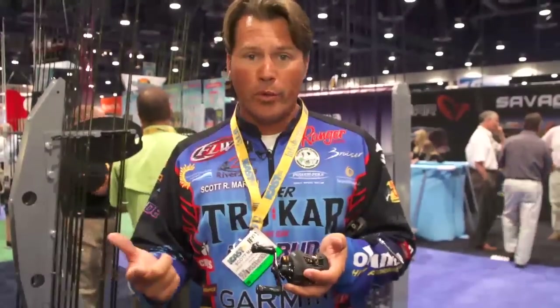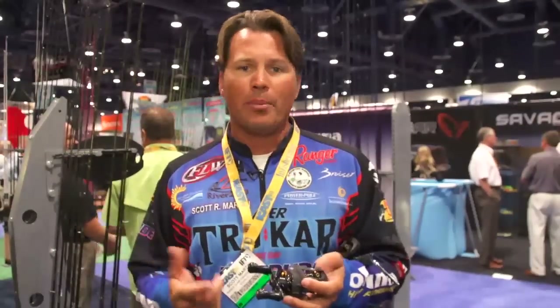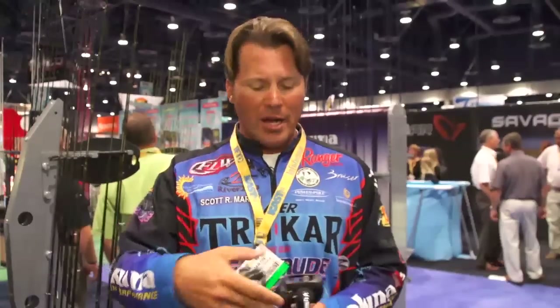It's fast at 7.3 to 1, and they also have a 5.4 to 1 for your crankbait rods. Crankbait fishermen, it's just a great platform at a great price point. I've used these reels for a long time and they've only gotten better — I've even used them down in Florida.